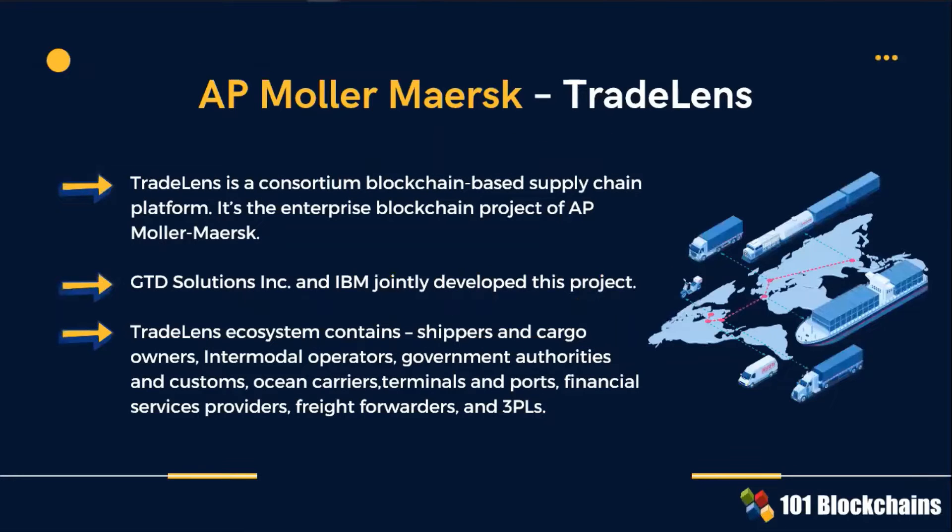The first of this long series of blockchain projects is Maersk's TradeLens. TradeLens is a consortium that supports the development and use of a blockchain-based supply chain platform across multiple stakeholders of the maritime industry. The last bullet point of the slide offers a view of all possible beneficiaries of this platform.